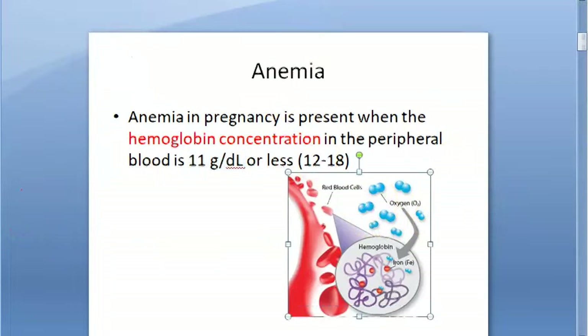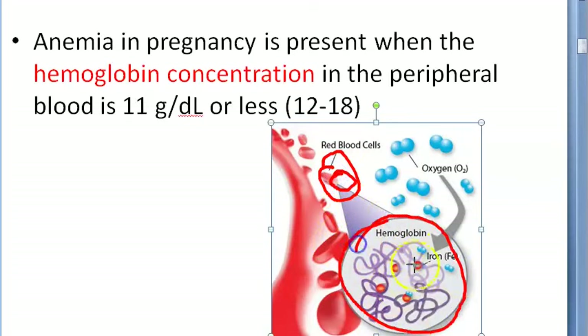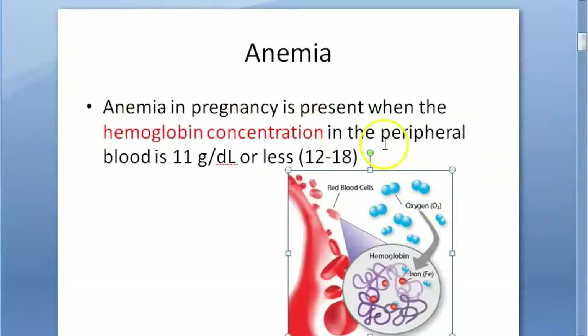Why is this important? Because your red blood cells contain hemoglobin, and hemoglobin carries oxygen. Hemoglobin is made out of iron and proteins. So if you have less hemoglobin, it means you can carry less oxygen.